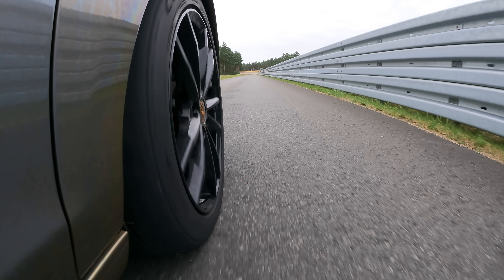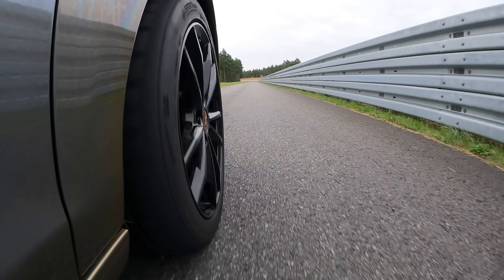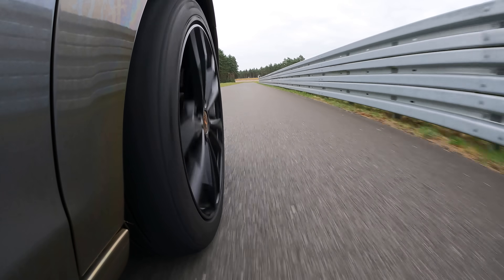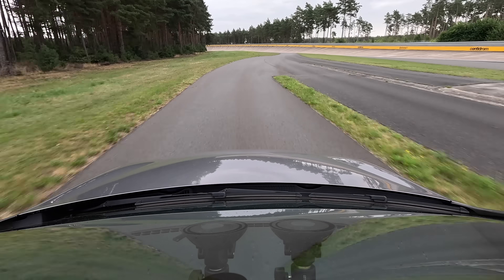For dry braking, Continental engineers were skeptical we'd see much of a difference, because tire technology has made greater strides in the wet than in the dry. But surprisingly, the results were clear.